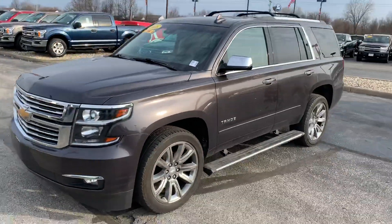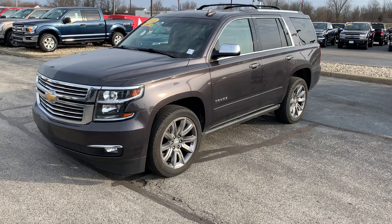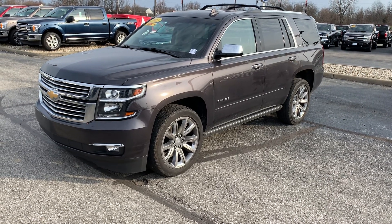Definitely love the gray, it's a very good looking vehicle. If you have any questions give us a call at 317-852-2231. Thank you.